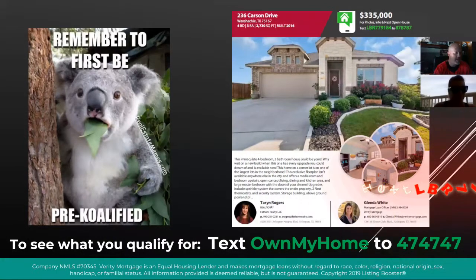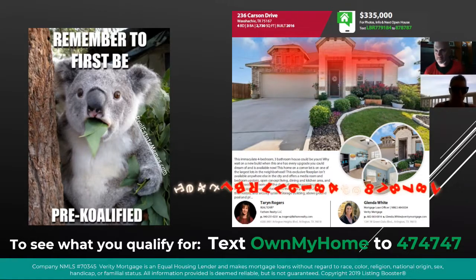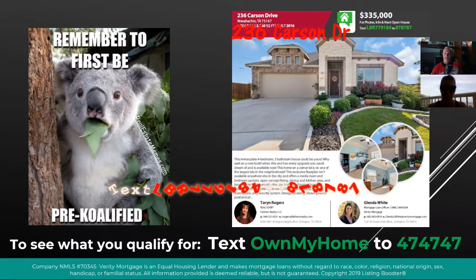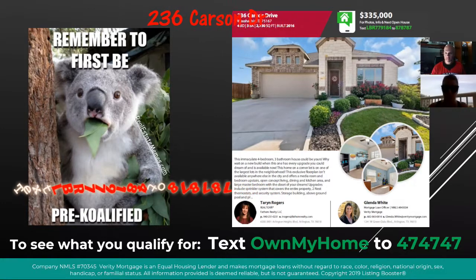All right, next up, Ms. Cheese. All right, so we've got a new one on our tour this week — Ms. Taryn Rogers, and she is a fathom out of Ellis County, so we're glad you're on the tour.